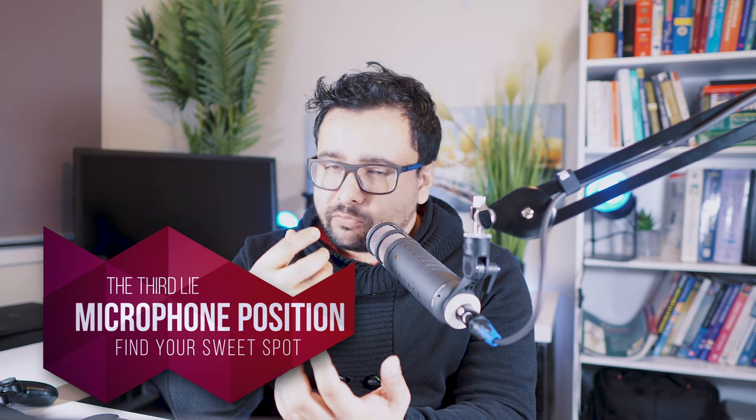The third myth is about microphone position. You may have heard many lessons about where to place the microphone — that a certain position gets you points or loses you points. All of them are simply not true. Microphone position in itself is not a determining factor in your score unless it compromises clarity. If your microphone is not close to the sound source, it may pick up background noise, making it difficult to separate your answer from the noise during processing, which can affect your score.